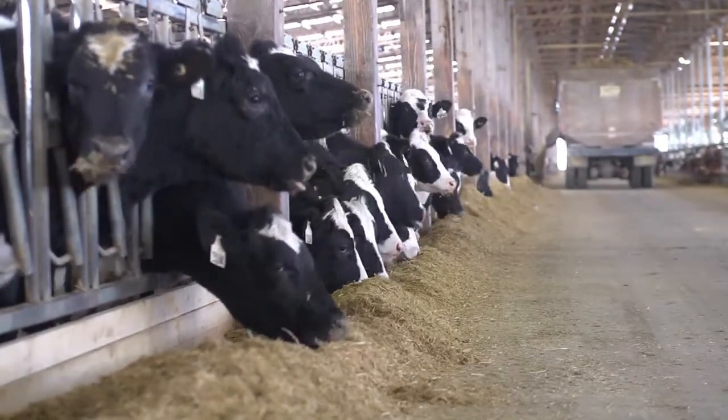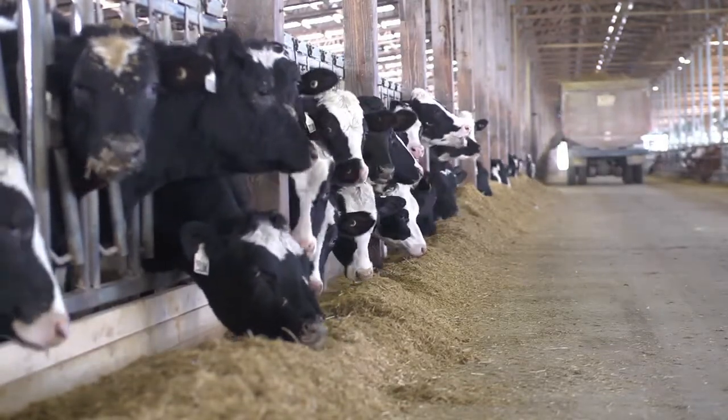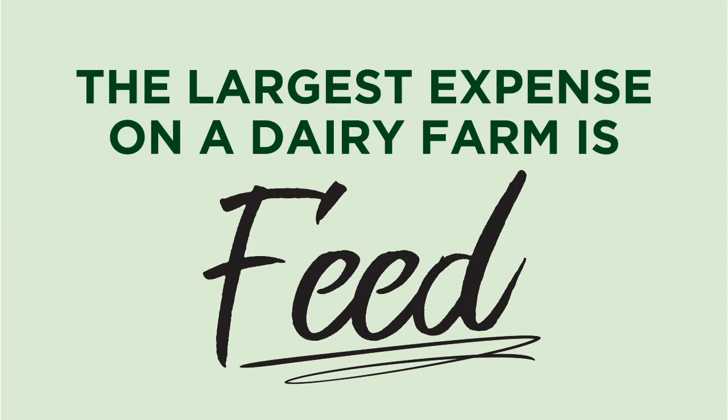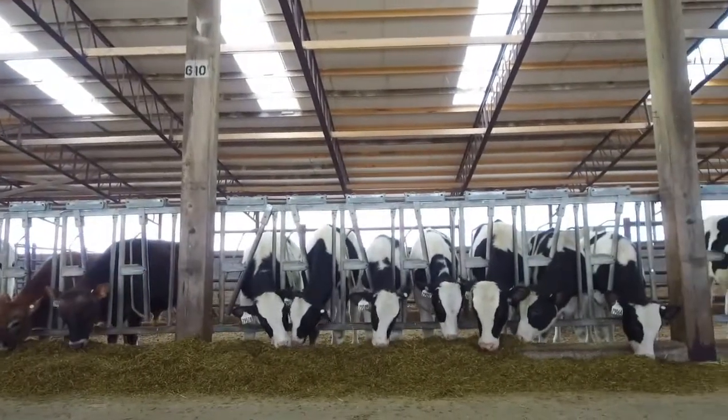Any dairy farm, whether you're in the United States, whether you're in Canada or in Europe or South America, the biggest cost is feed. It doesn't matter whether it's high quality feed or low quality feed — the biggest cost to operate any farm, any dairy, is feed cost. And the differences we've seen are on a huge scale.